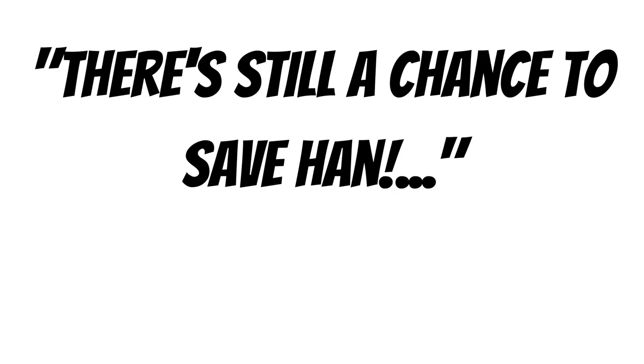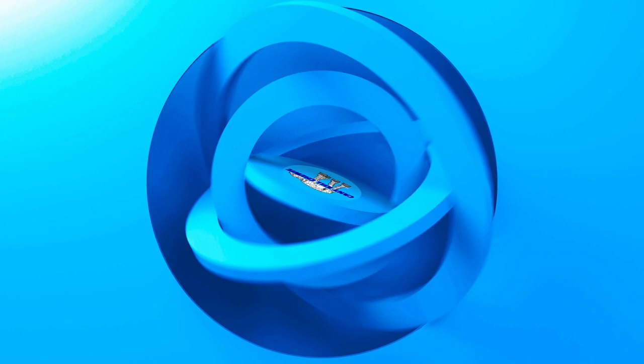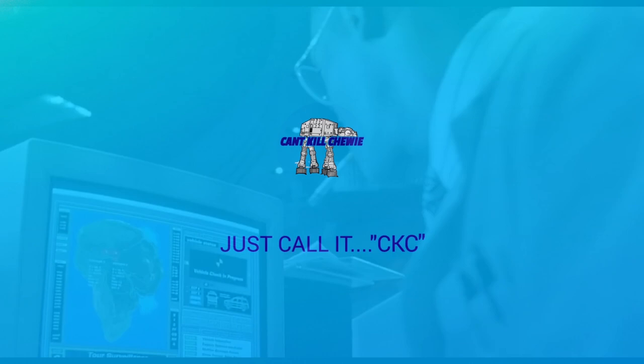So let's check out the list. Welcome to CKC, I'm Matt. And if you like Star Wars and Star Wars collecting, you're in the right place. Hit subscribe, like this video, and hold on to your butts.